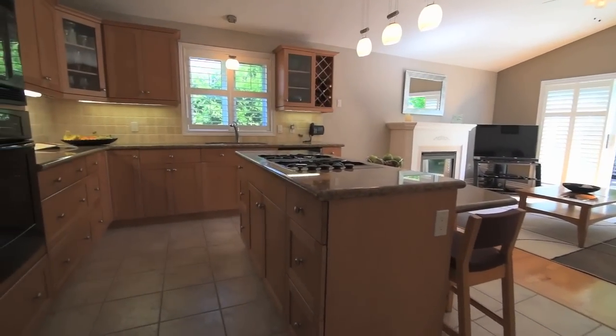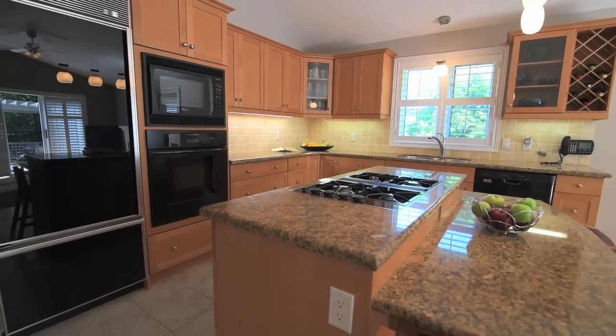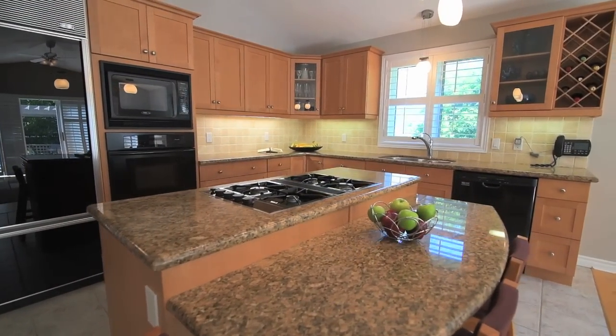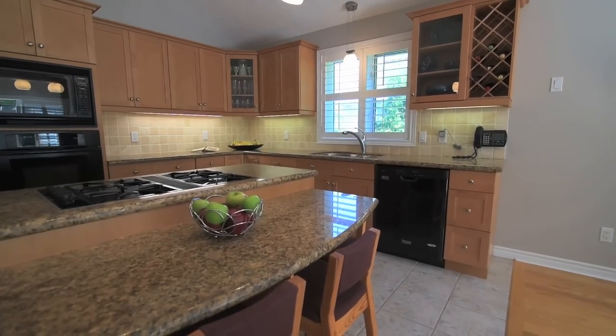The incredibly spacious kitchen features modern cabinetry with under cabinet lighting, ceramic floors and high-end appliances including a gas cooktop in the center island, which has an extended counter with breakfast seating.